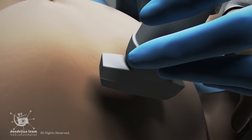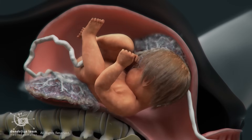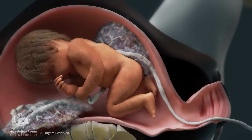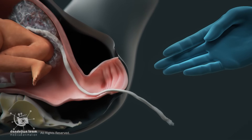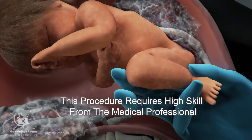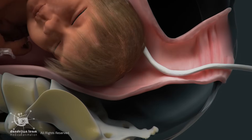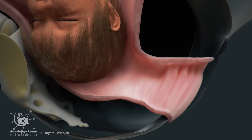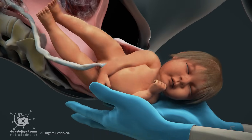After Twin A's birth, doctors closely monitor Twin B's position using ultrasound. With the extra space available, Twin B may shift positions within the uterus. If Twin B turns sideways (transverse) or breech, the doctor may attempt internal podalic version (IPV), in which the doctor inserts a hand inside the uterus to grasp the baby's feet and turn it into a breech position for delivery. This procedure requires high skill from the medical professional. If Twin B stays head down (vertex), a normal vaginal birth can continue. Twin B's delivery is usually easier than Twin A's because the birth canal is already open, and it is usually delivered within 10 to 30 minutes.